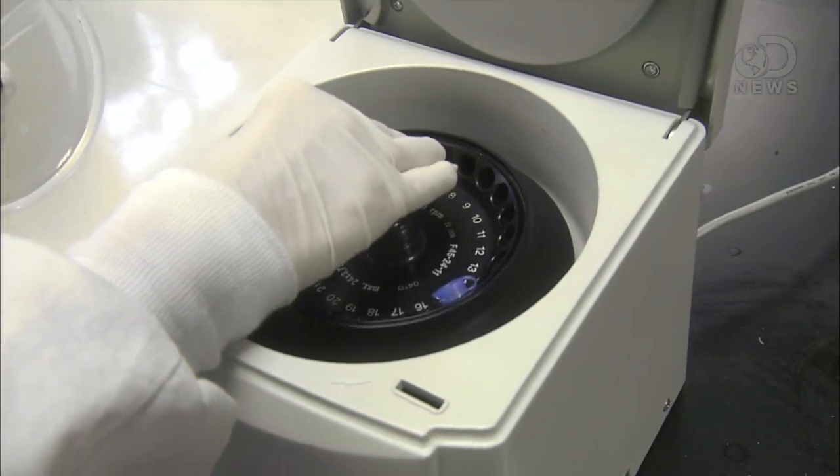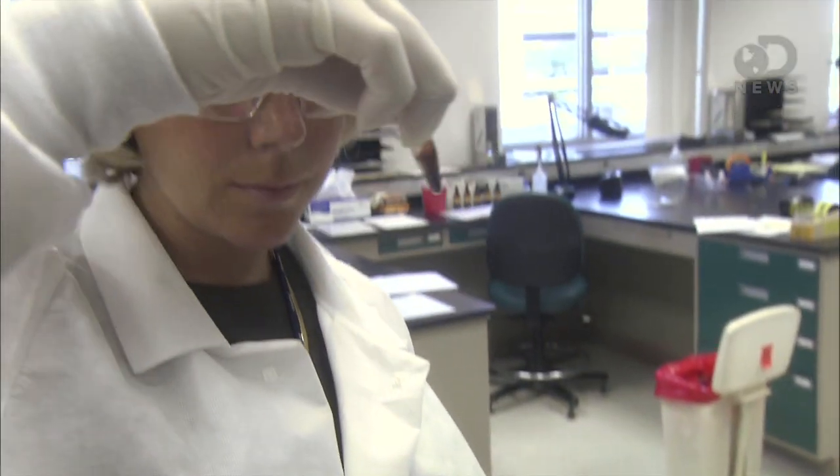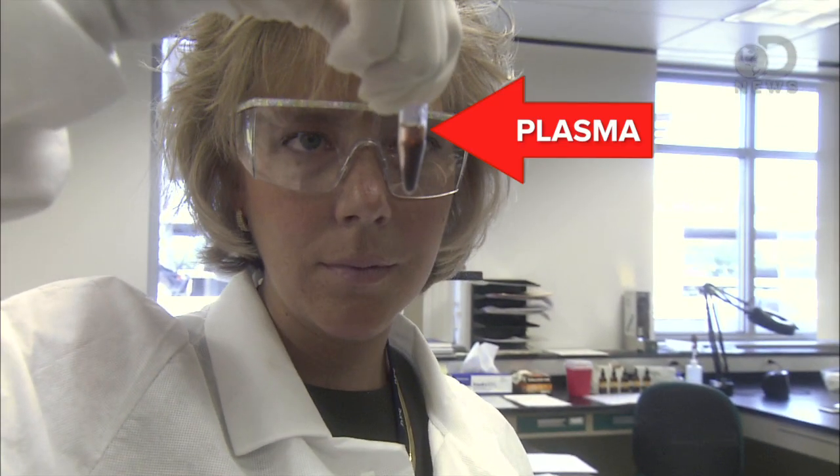The vampire facial, or blood facial, is a bit of a misnomer — it's been around for a while. Here's how it works: you go to the doctor, in this case a plastic surgeon, and you get your blood drawn. The blood is taken to a centrifuge and spun, which separates the plasma from the rest of the stuff in there. Think of it like cereal — the spinning separates the milk from the crunchy marshmallow-y bits. In this case, we're just interested in the milk, or plasma.